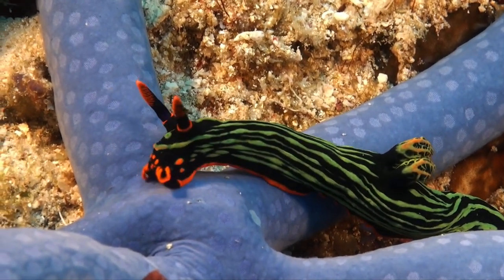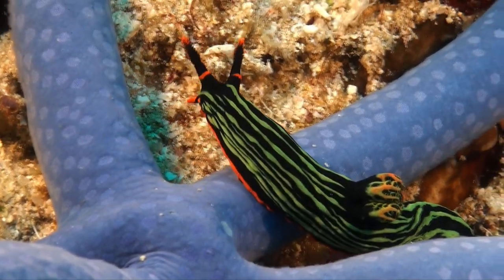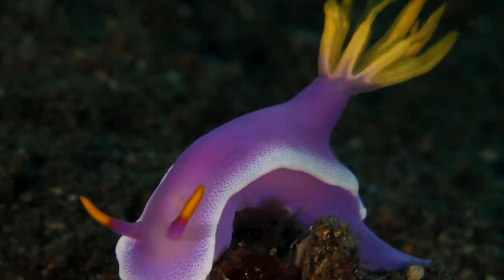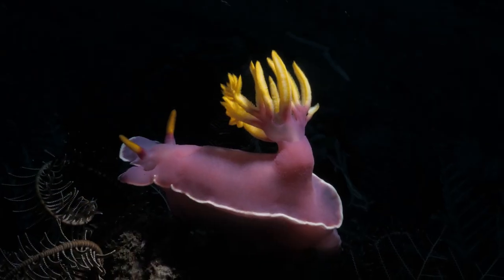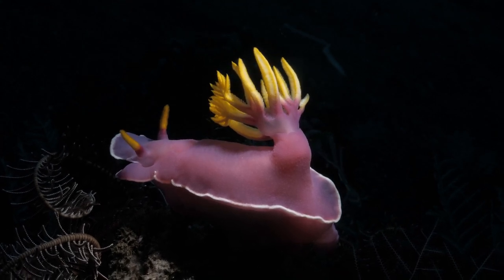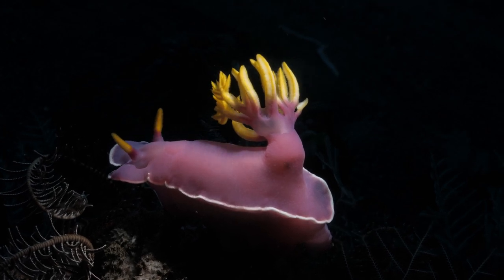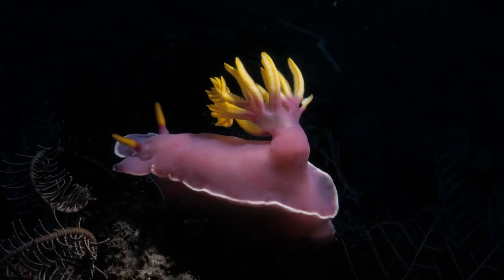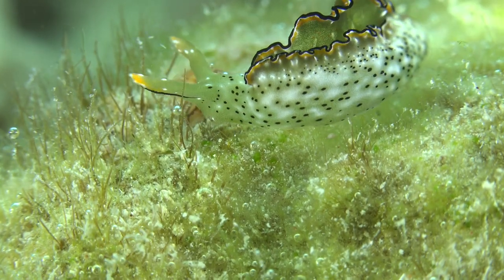The Hypselodoris apolegma, commonly known as the solar-powered Hypselodoris, features a vibrant purple body adorned with intricate patterns of electric blue and yellow. It has a symbiotic relationship with photosynthetic algae, which provide it with energy through photosynthesis.